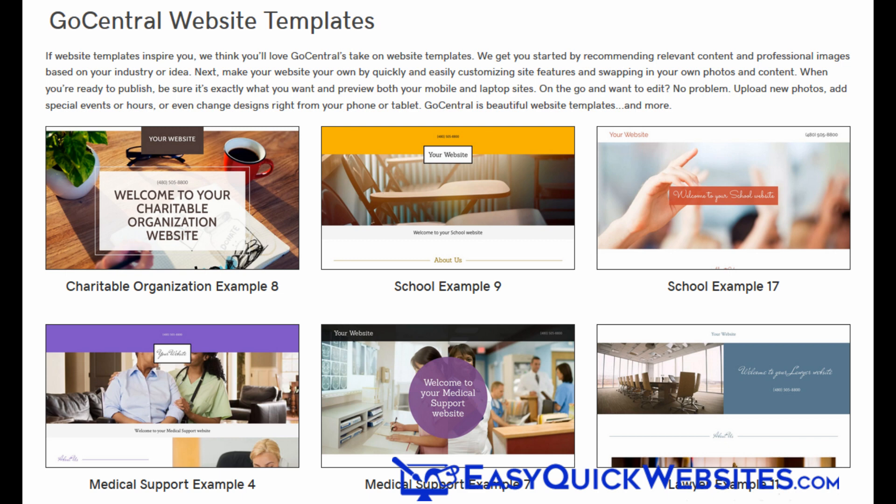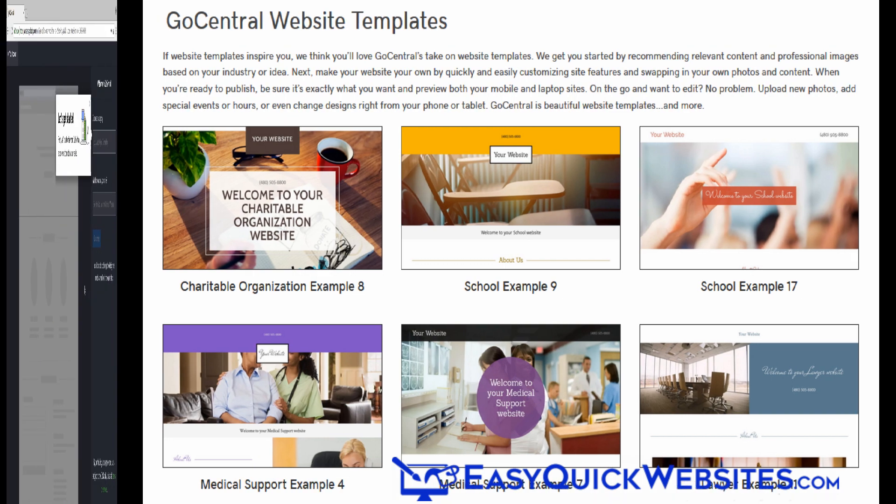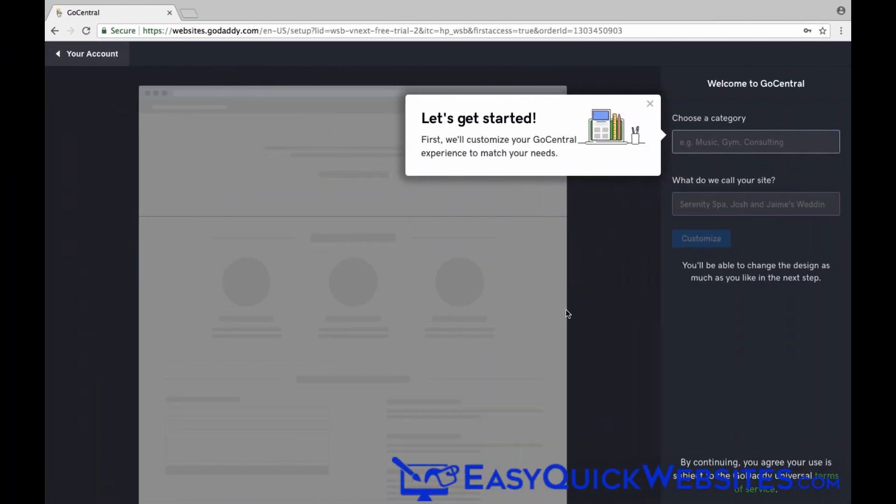Unlike other website builders, GoDaddy automatically gives you a certain website template based on the category you type in when creating your site. While you can tweak its appearance slightly, you can't change to a different type of template unless you start over and choose a different category. This is one situation where I would rather have more control rather than simplicity. However, I can see where GoDaddy is coming from — pre-selecting the template does simplify the process. So in my case I'll type in photography as my category.